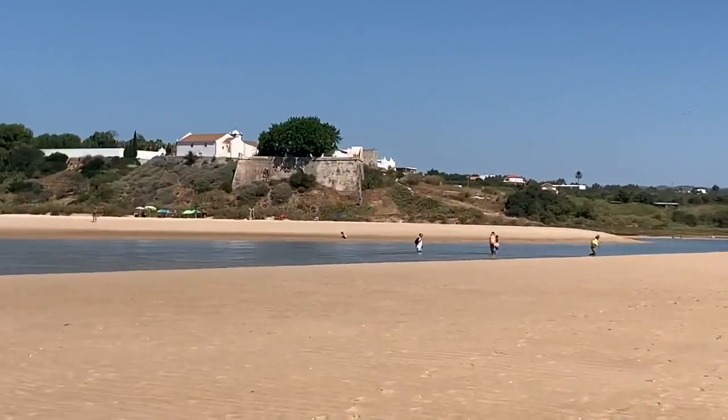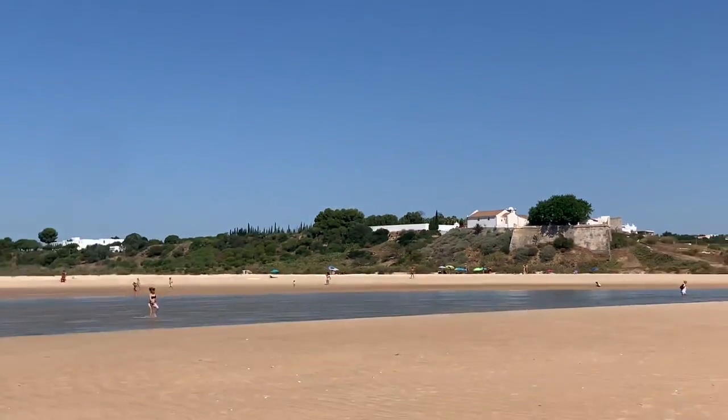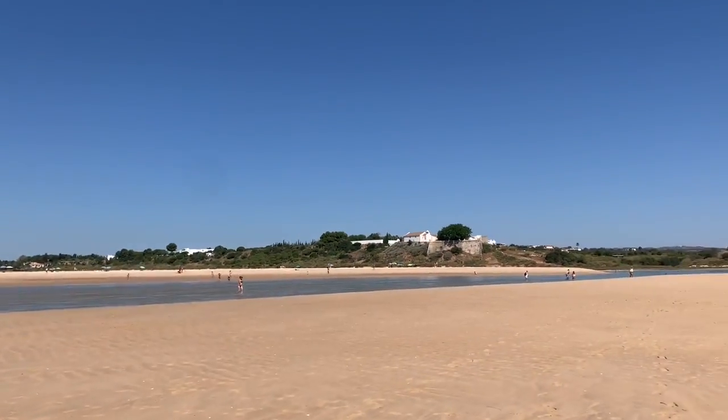Just cross this other river. That was a bit of a workout — a good workout. Good way to start the day. Nice, cool, refreshing workout.